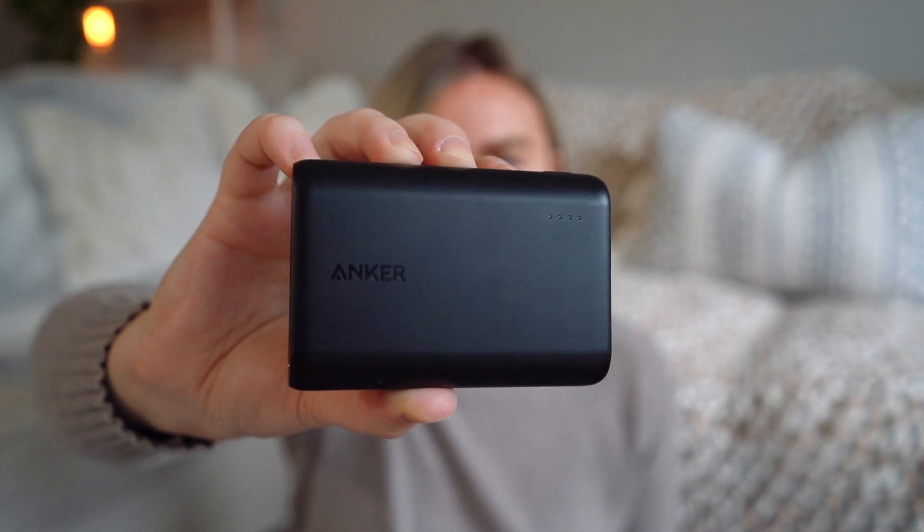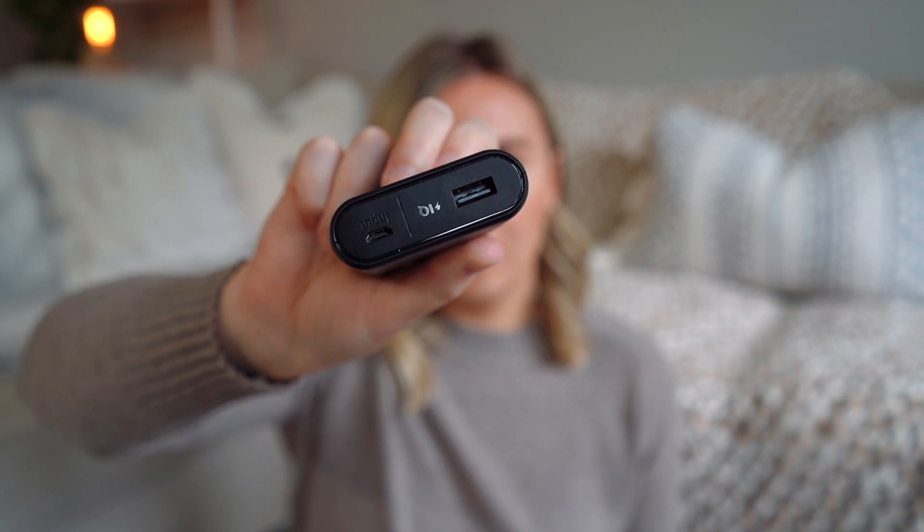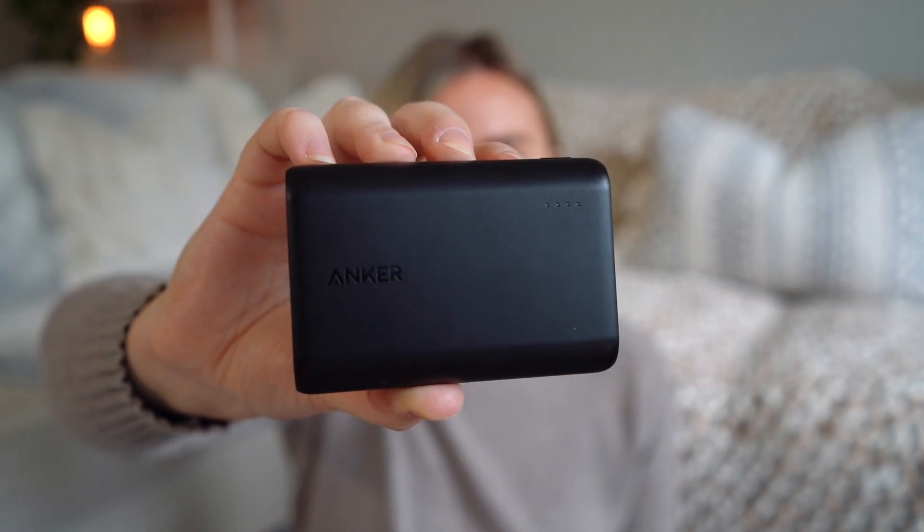This next gift idea is something that every single traveler needs and it is a power bank. Whether you're stuck on a long flight or a long train ride, or you're out for a long day with nowhere to charge your device, you should always carry one of these so you never run out of power. I really like the Anker power banks. This one is the 10,000 size. I like it because I get like two to three charges out of it for my phone, but it's not too clunky. You're always trying to find the right balance of enough power while also keeping it portable. This is a great tech slash travel gift idea because every single person has a phone and therefore every single person can use one of these.